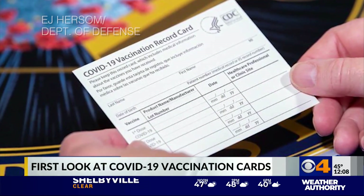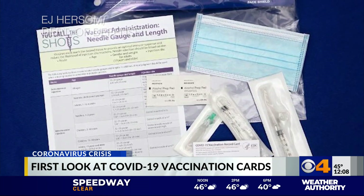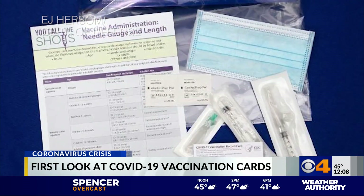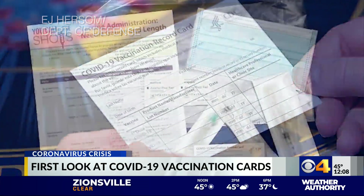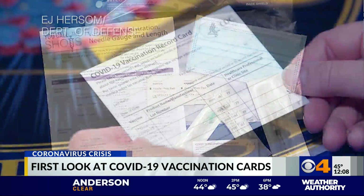As this is happening, the Department of Defense has released the first images of a COVID-19 vaccination record card, along with vaccination kits. That's what you're seeing right now on your screen. Officials say these vaccination cards will be the simplest way to keep track of COVID-19 vaccinations. It's a written card people can put in their wallet or purse that will tell them what they had and when their next dose is due.